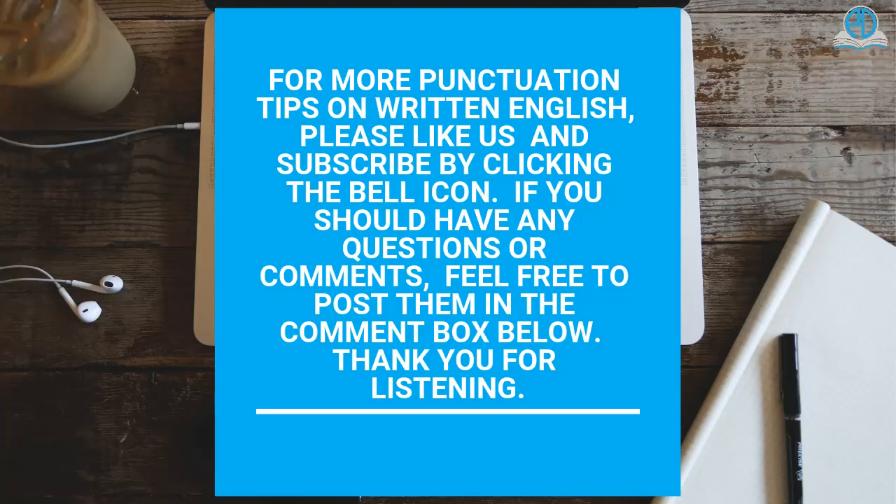For more punctuation tips on written English, please like us and subscribe by clicking the bell icon. If you have any questions or comments, feel free to post them in the comment box below. Thank you for listening.